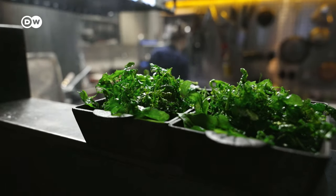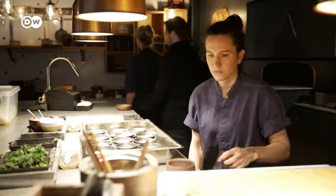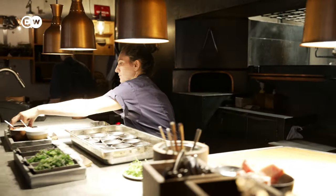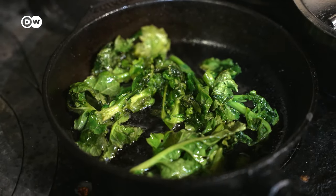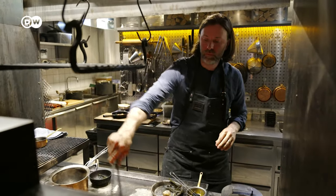Smoking is one of the principal cooking methods here. The top chef experiments with various Scandinavian woods and grasses. Besides fish and meat, he also smokes other ingredients — for example, tomatoes.